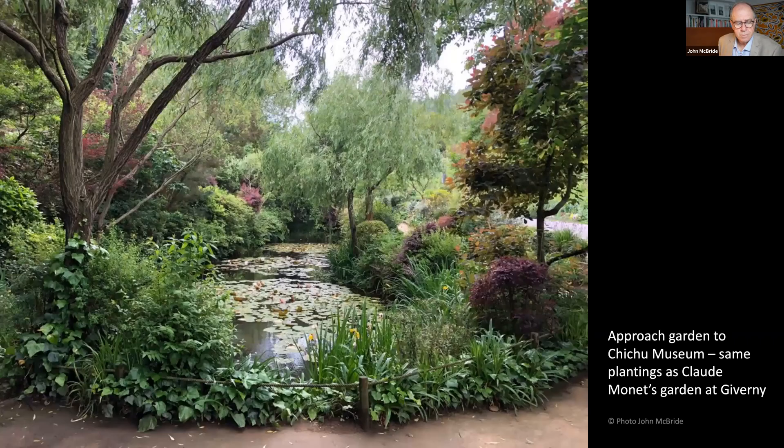Ando's purpose-built museum is dedicated to three international artists: Claude Monet, Walter De Maria and James Turrell. The Fukutake Foundation's superb collection of Monet's water lily paintings are displayed within Chichu in a pristine white marble-tiled room. The approach to Chichu Museum is through a garden which replicates the same plantings as Monet's garden in Giverny, France.